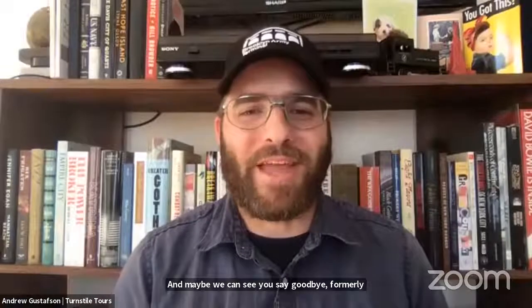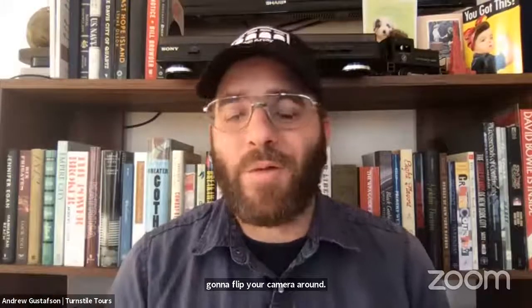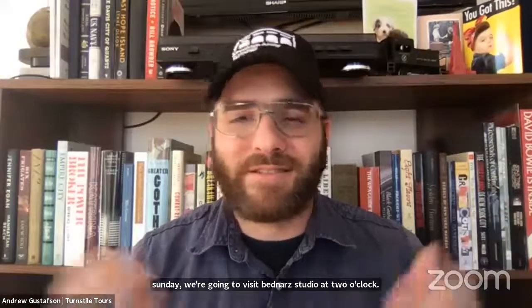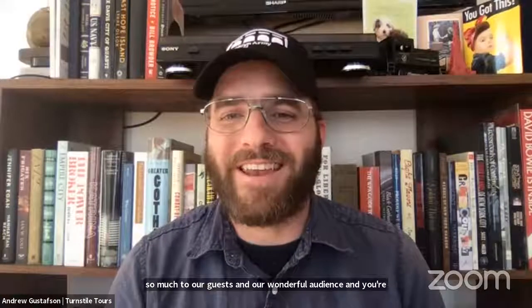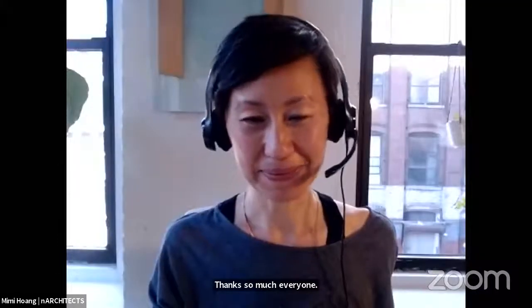Cindy turns her camera for a formal goodbye. The host wraps up: join us for the next NYC by Design program on Sunday visiting Bednark Studio at two o'clock. Stay tuned for future virtual programs and in-person tours. Thank you so much to our guests and our wonderful audience for your great questions. We will see you on Sunday.